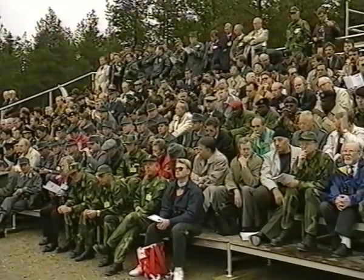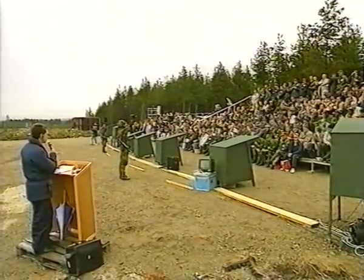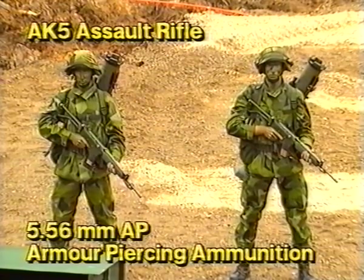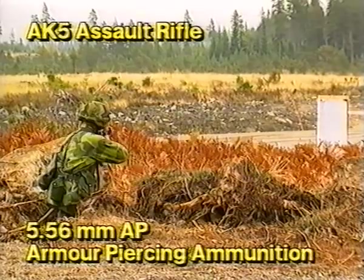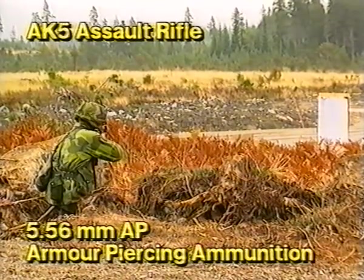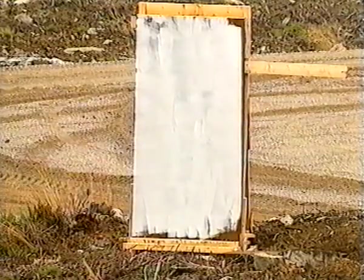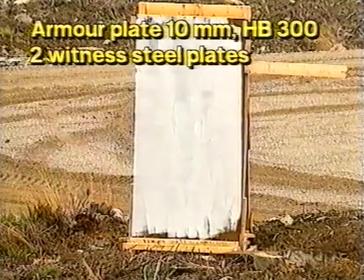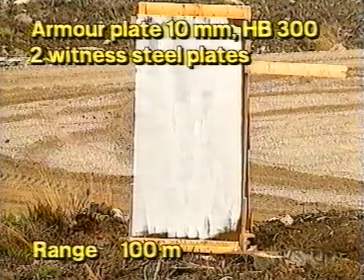And I hope that you will enjoy the demonstration here. To demonstrate the armor-defeating capacity of Bofors' AP rounds for assault rifles, an AK-5 with five 5.56 millimeter AP rounds was fired at a target comprising a 10 millimeter thick armor plate and two steel witness plates spaced 50 millimeters apart. Range: 100 meters.